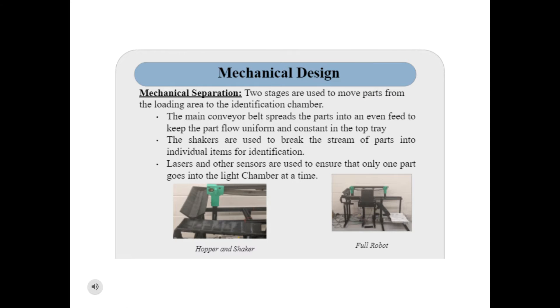There are two stages used in the mechanical separation portion of the robot: the main conveyor belt and the shakers. The main conveyor belt takes LEGO parts from the loading area across the robot to the shakers, providing a uniform, constant flow of parts that will not overload the system. The shakers are V-shaped troughs that use a vibration motion and varying angles to move parts down into the loading chamber, controlling the speed at which they travel and the spacing between each one.